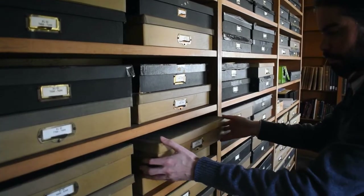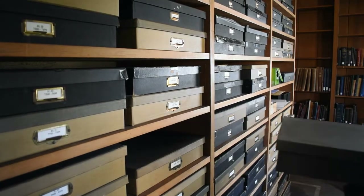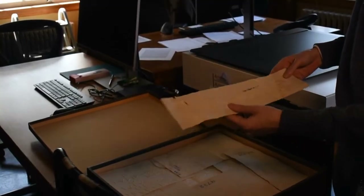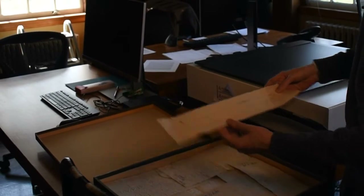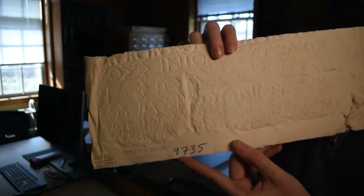Welcome to the Merritt Library at the Institute for Advanced Study, which is the epigraphic library and the home of the Squeeze Collection here. The Squeeze Collection covers mostly the Greek world with a focus in Athens and Attica, as well as some materials from the Asia Minor and Northern Greece regions.